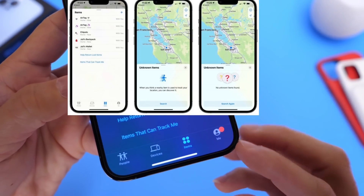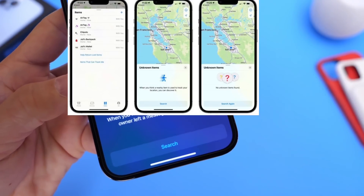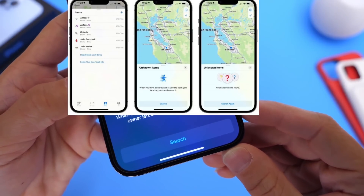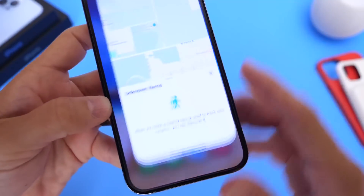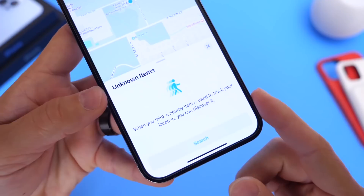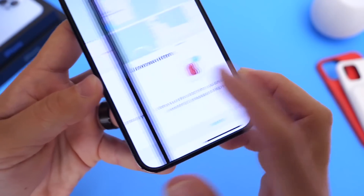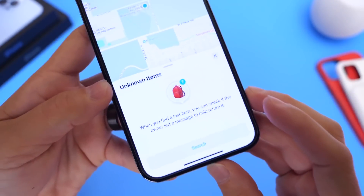Also new is 'Help return a lost item.' So if there's a device attached to a product, you can scan it, find out if the owner has left a message, and help return that item to its owner. So those are two additional new features for the Find My network: you can find out if there are any tracking devices around you, like AirTags, and disable them; and you can help return lost items under the Items tab within Find My.